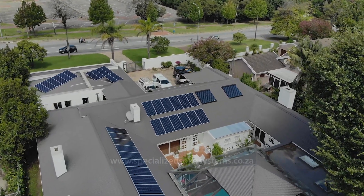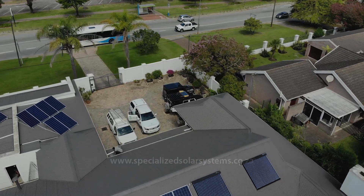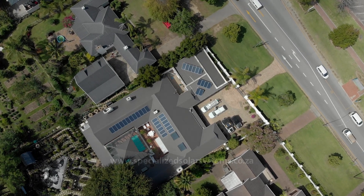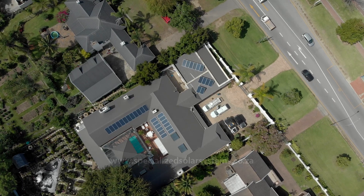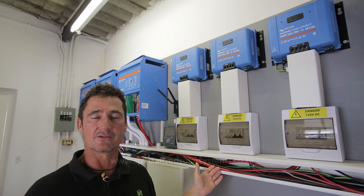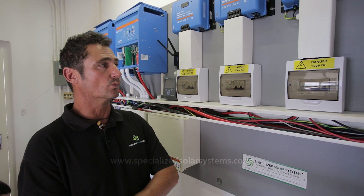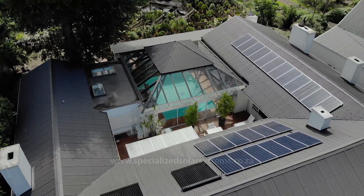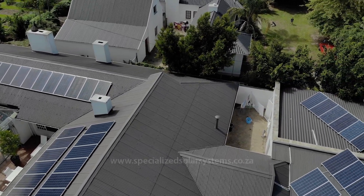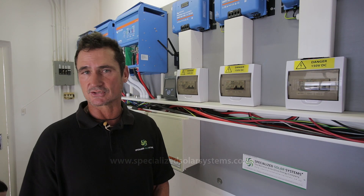What this means is we were then able to apply a smaller and more cost-effective solar system to the house. What we have here is three solar arrays, each comprising 12 330-watt solar panels, connected to three MPPTs. We have an 11.8 kilowatt peak solar array, and in George that'll produce just over 50 kilowatt hours a day — almost taking care of that 72 kilowatt hours consumed by this house.